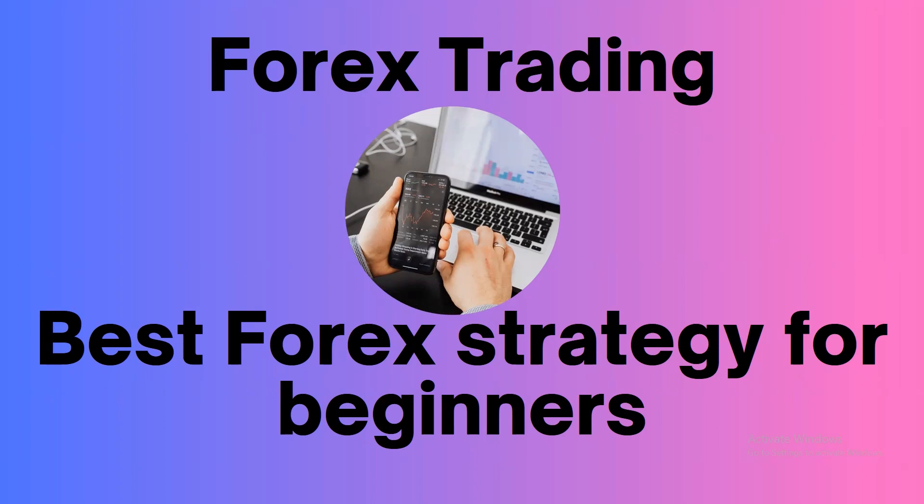Hello friends. Welcome to another video. In this video, we are going to talk about the best strategy for beginner traders.